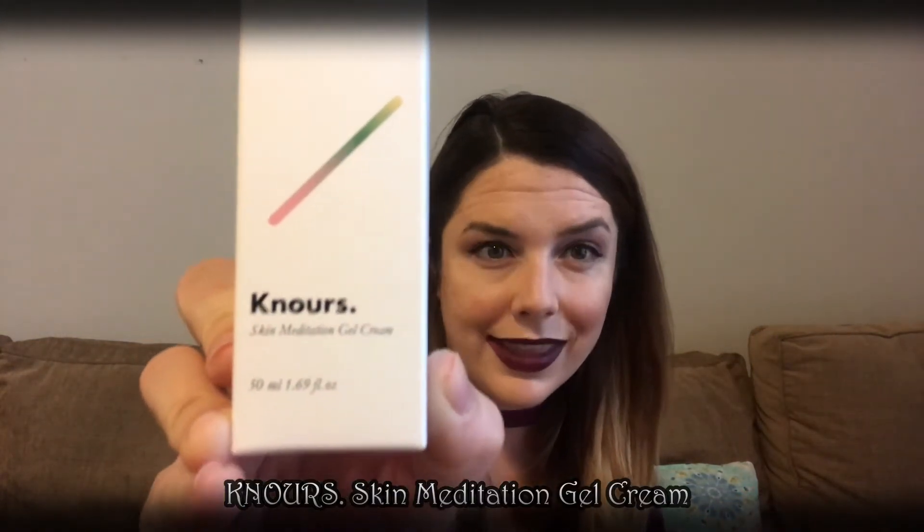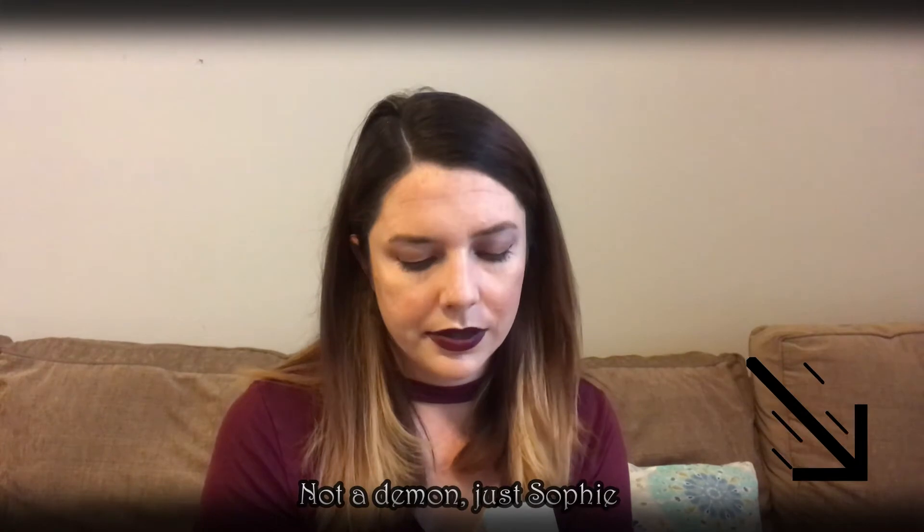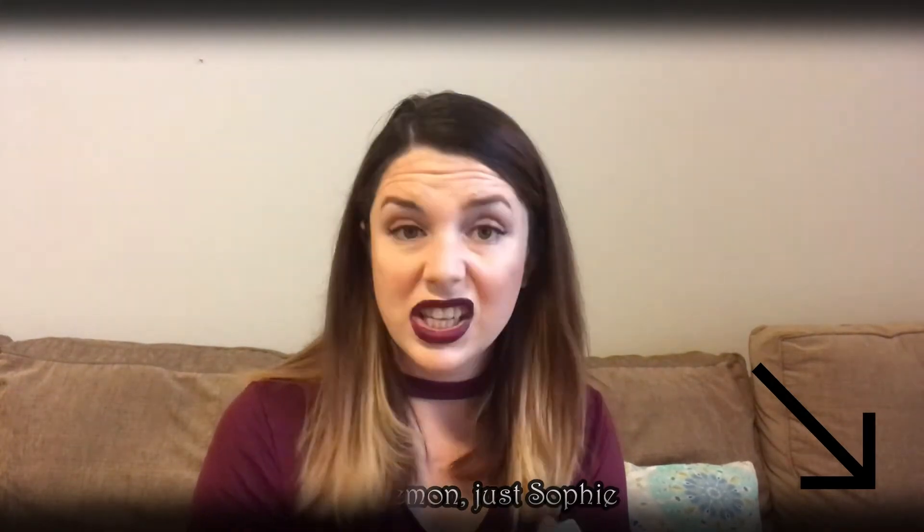For the next product, I'm not sure how to pronounce this — it's Canors Norse, I'm going to say Norse; I feel like that K is silent. It is a Skin Meditation Gel Cream, a lightweight soothing gel cream that keeps temperamental skin under control. This hypoallergenic soothing gel cream will give your skin peace. It looks like a normal skin moisturizer, which is great. I'll try it at least once before the next video. It has almost a little minty scent, which is kind of cool.